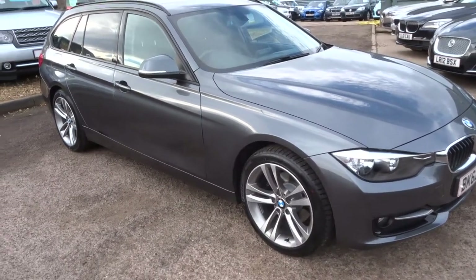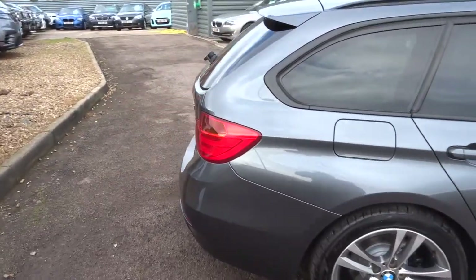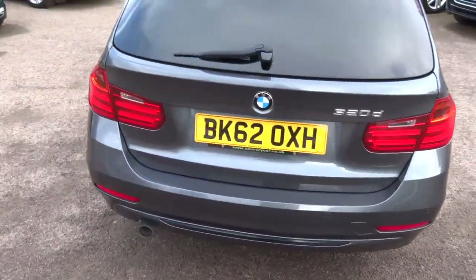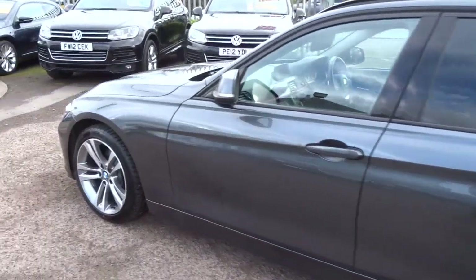Welcome to Country Car. My name is Tom. Here we have a lovely BMW 3 Series — this is the Touring. I'm going to give you a walk around the car and show you a few of the features and the condition. It is in very, very nice condition. The paintwork is excellent, very bright car.